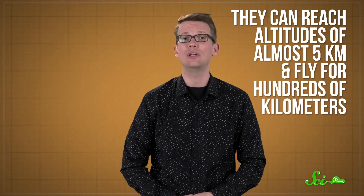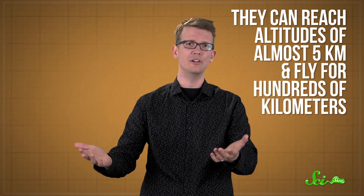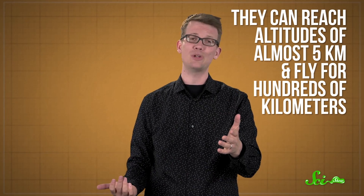Spider ballooning was first documented by an English naturalist in the 17th century. And ever since, scientists have been trying to figure out exactly what they're doing and why they're doing it. A lot of the time, the ballooners are baby spiders looking for a place of their own to settle down. They can reach altitudes of almost five kilometers and fly for hundreds of kilometers. Talk about putting some space between you and your parents.